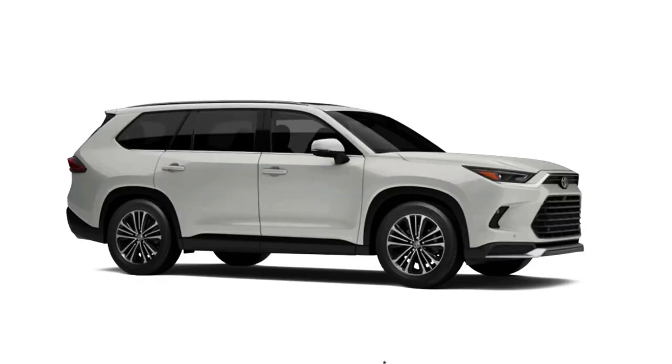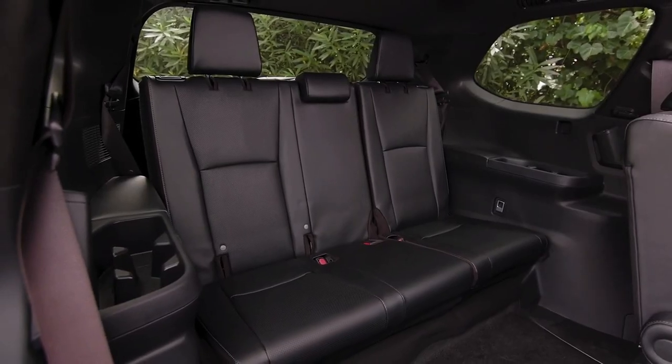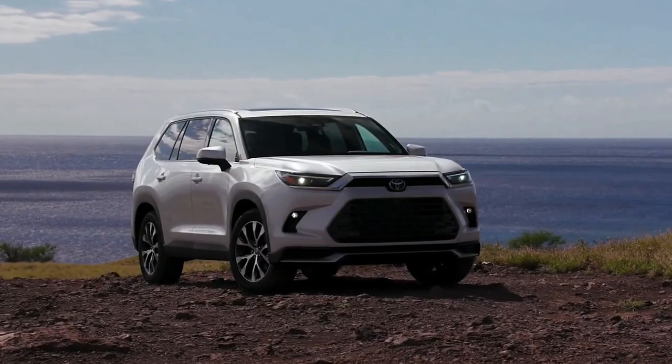Pricing hasn't been announced — we should hear more this spring — but competitors start in the mid-to-high 30s, and we expect the Grand Highlander will be at the higher end of that range.